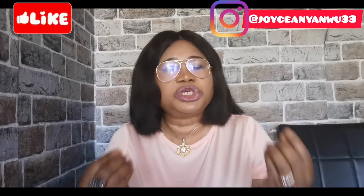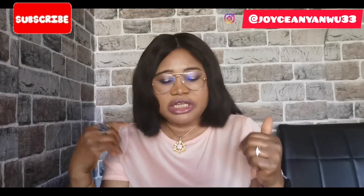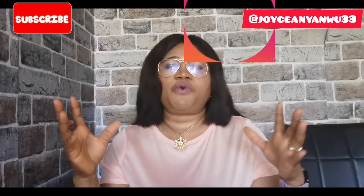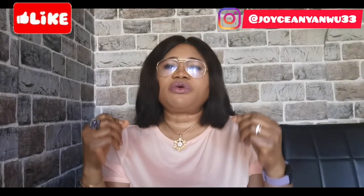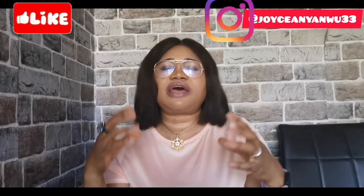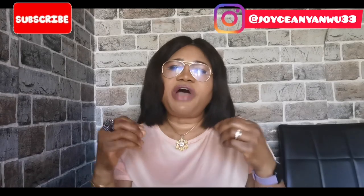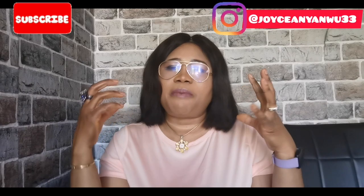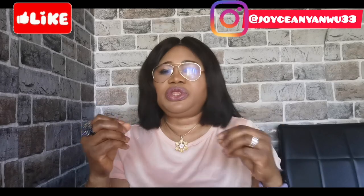So guys, if you have watched this video to this point, thank you very much for watching. Please subscribe to my channel if you have not already, like this video, share it with your friends and family, and drop a good comment. Thank you for always coming back to watch my videos — I really appreciate you guys, and I will see you in my next video. Bye!